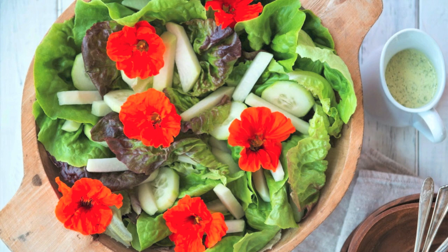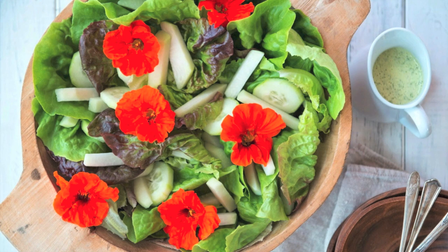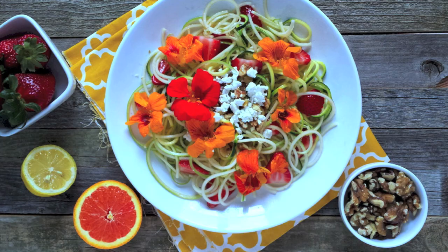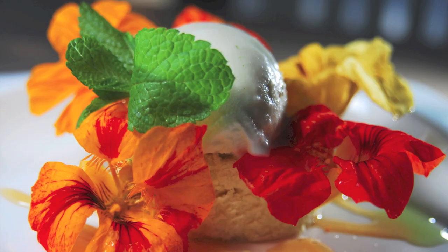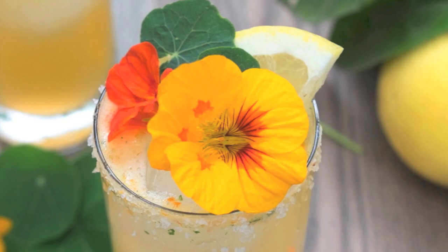They're an extremely healthy addition to a salad, mainly because they contain 130mg per 100g of vitamin C, which is virtually the same amount as parsley. Not only are they great whole, you can also add them to white wine vinegar and make a salad dressing. You can also pickle the seed pods and use them much like capers. They're also really good in pasta, stir fries, or just as an added touch to garnish the plate. Not only are they good with savoury dishes, they work really great with desserts such as ice cream.